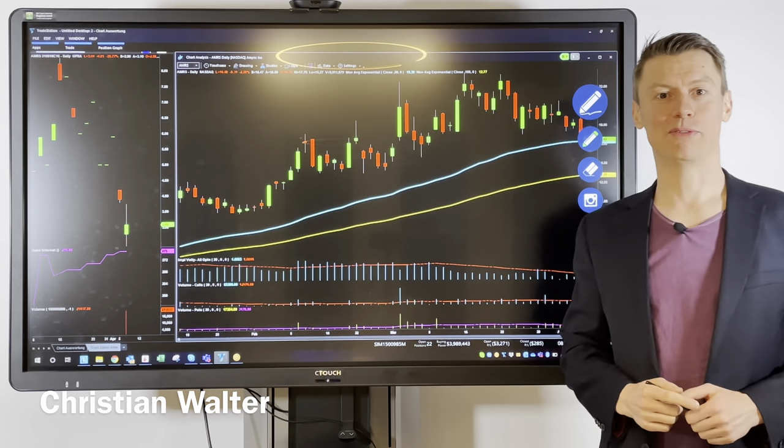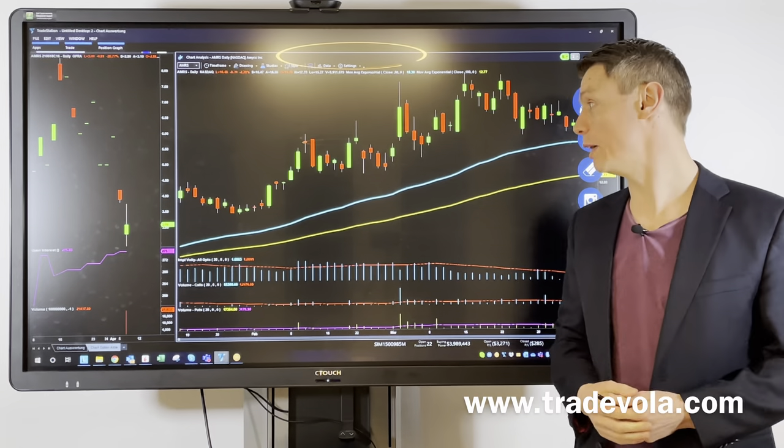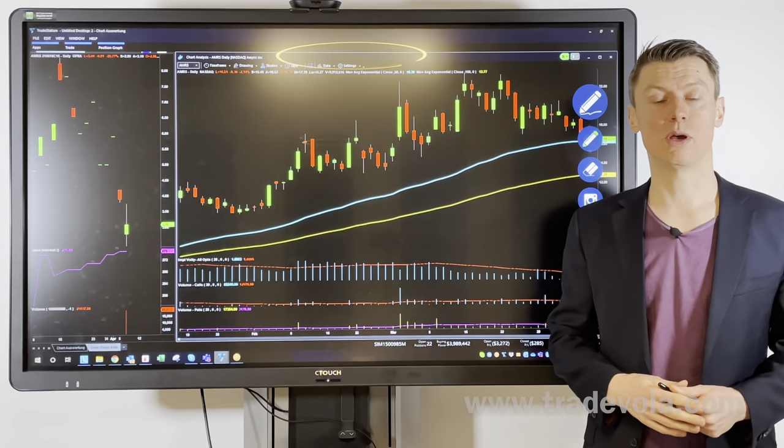Hello, my name is Christian Wolter from TradeVola, and like every week we would like to present you some interesting stocks from the US market.